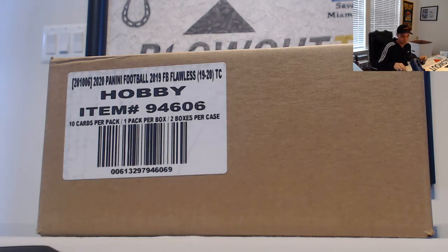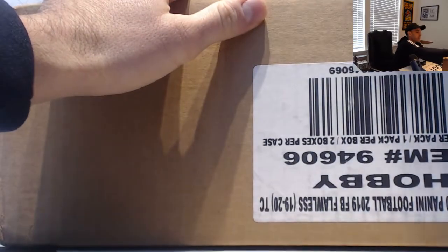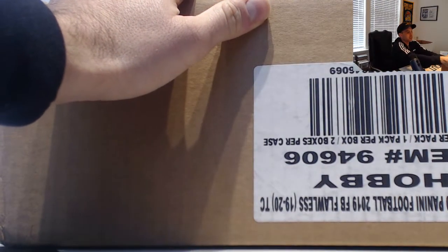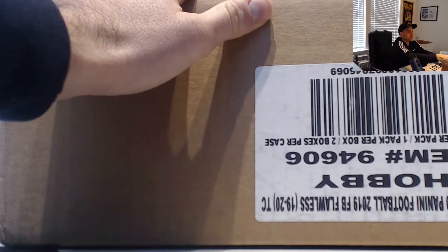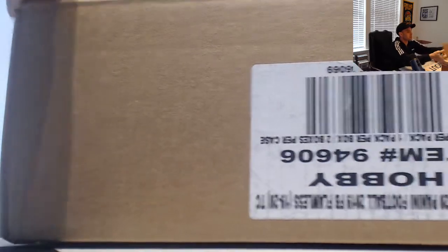Happy Friday to everybody. We are going to begin with some Flawless Football. This was a tiered-out random team case break with a couple freebies thrown in there. Congrats again to Ryan 89 and Mark for landing the free teams from tier one. Let's see what we got.